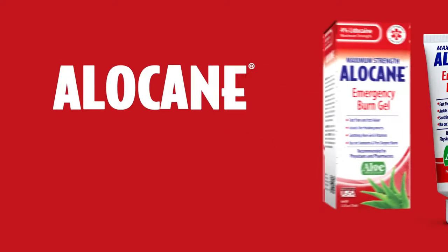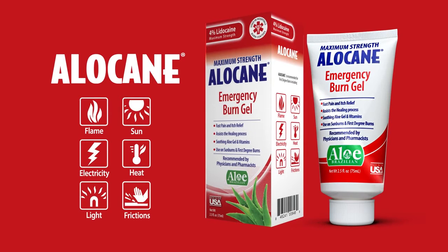If you're unsure of the severity of the burn, please call 9-1-1. This public service message was brought to you by Allocaine. Be prepared and stock up on Allocaine today.